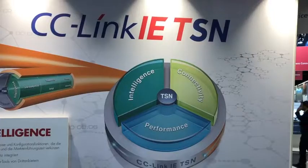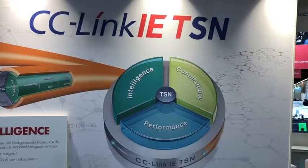My name is John Browett. I'm the General Manager of the CC-Link Partner Association in Europe, and we're here at SPS IPC Drives 2018, and we're introducing CC-Link IE TSN, which is the only industrial Ethernet on the market at the moment which combines gigabit Ethernet with time-sensitive networking, TSN.